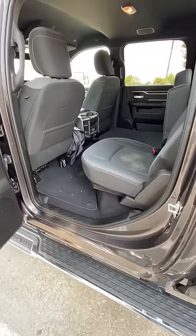Back seat space is ridiculous. You can have a flat load floor all the way across, or you can have the seats up, or you even have storage underneath.